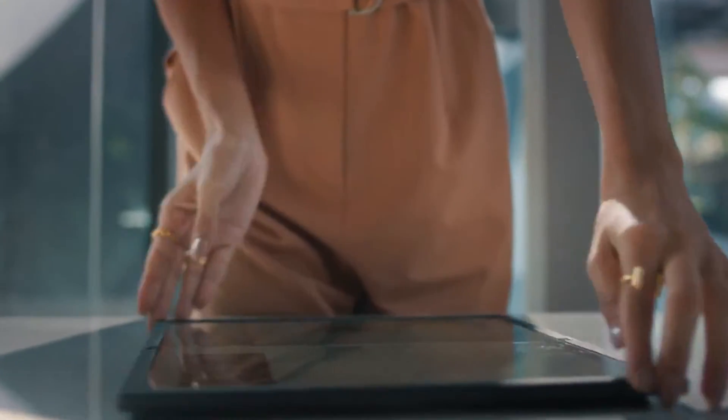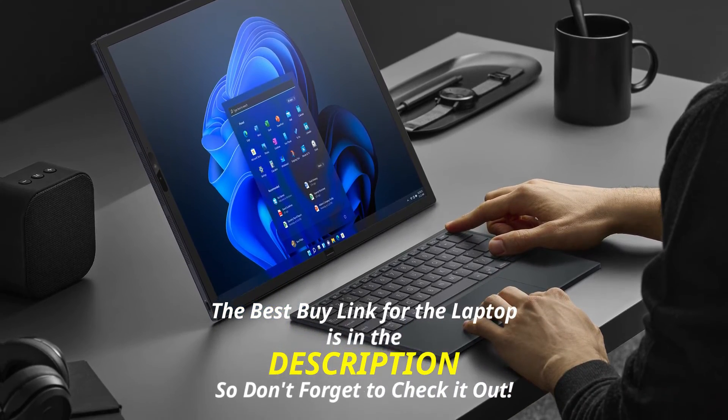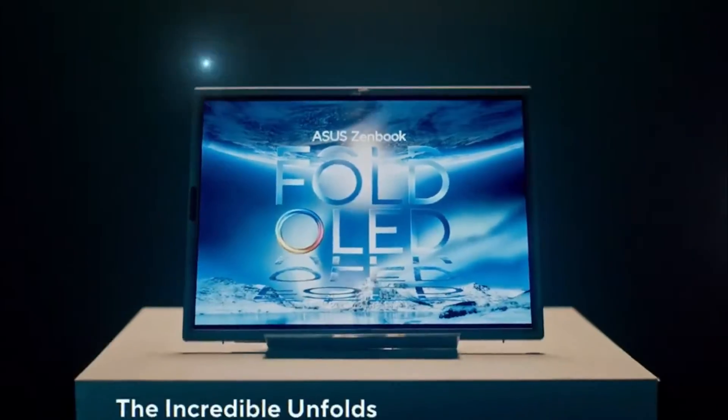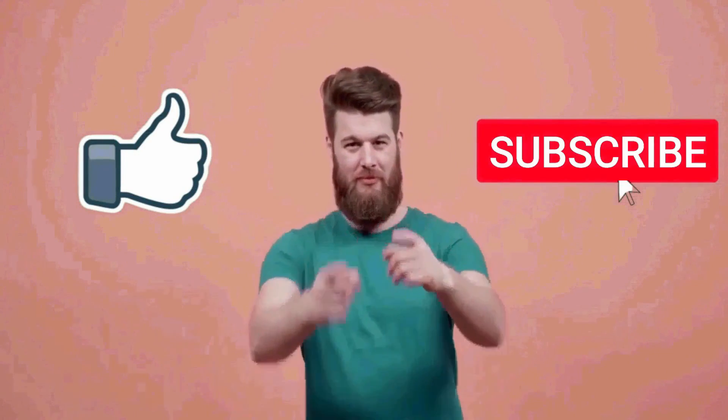The laptop weighs around 1.5 kg. So if you're looking for a big 17.3-inch foldable touchscreen laptop that you can use in multiple modes with a 12th Gen Intel processor, then the ASUS Zenbook 17 Fold OLED is a great option. That's about it for this video. I really hope you found it helpful. If you liked the video, don't forget to hit the like button below. Thanks so much for watching.